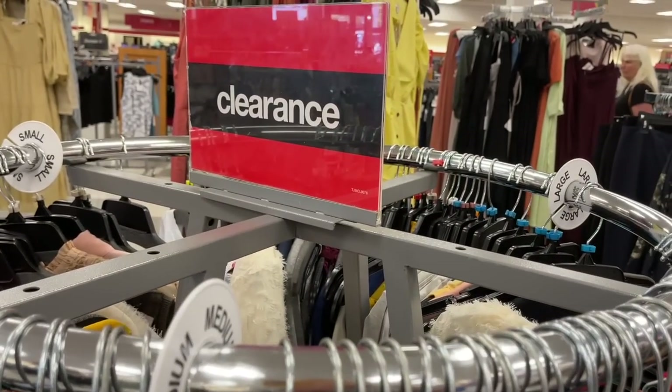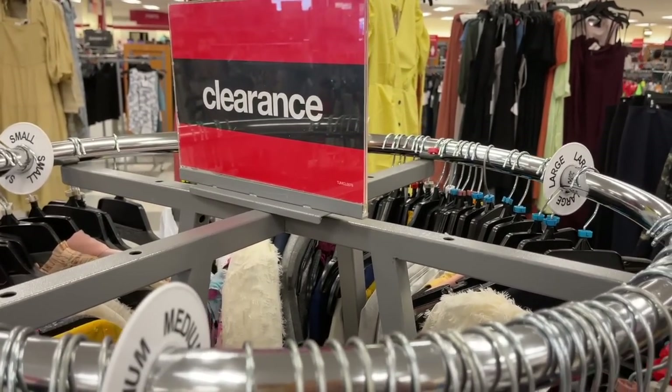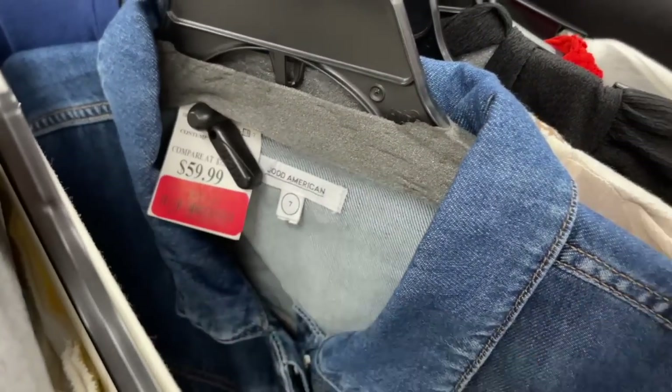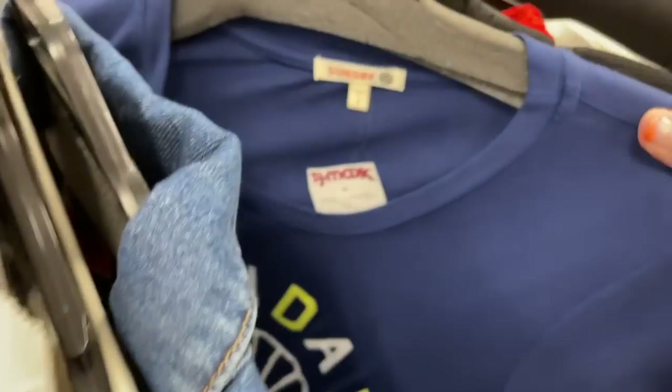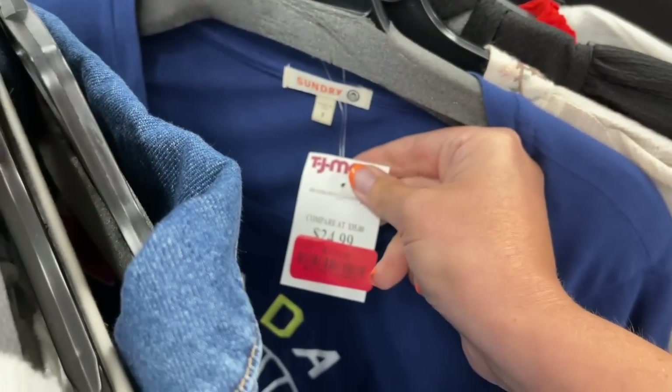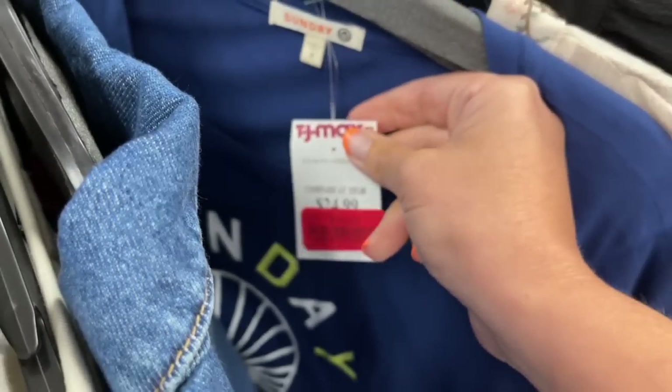Now, sometimes you get really lucky — those are the really good days at TJ Maxx when you see something super high-end that has been discounted. So if you are in the runway section, that clearance rack is really good to go to the day the clearance rack gets marked down.